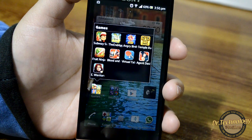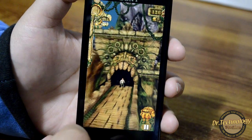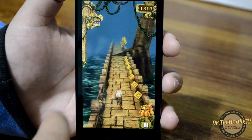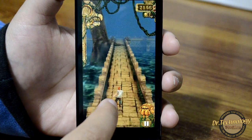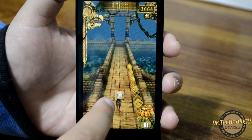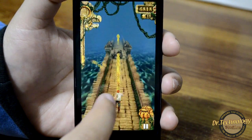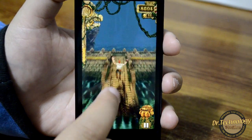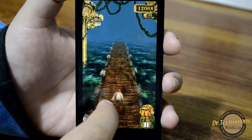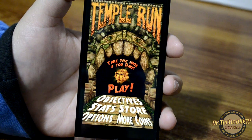Now let's see Temple Run. You can see that Temple Run works like a charm on this device.